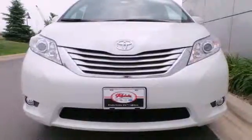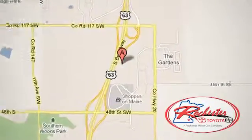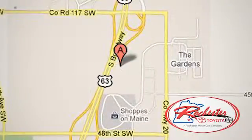Experience it for yourself today. Experience the difference at Rochester Toyota Scion. We're conveniently located between 40th Street and 48th Street Southeast on Highway 63 South in Rochester, Minnesota.